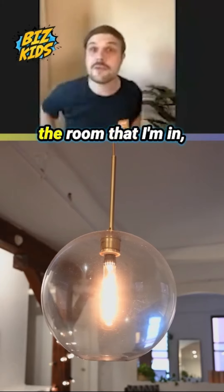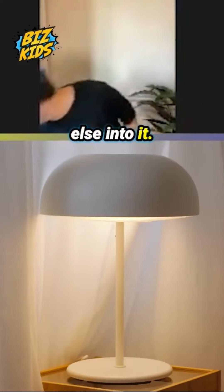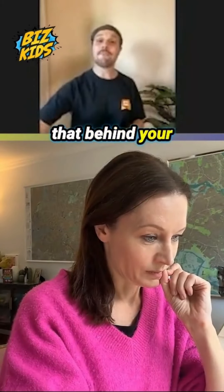I pop the light on in the room that I'm in, but it's not a really big bright light, so I need to add something else into it. Something that you guys might have at home is one of these, just a little lamp.